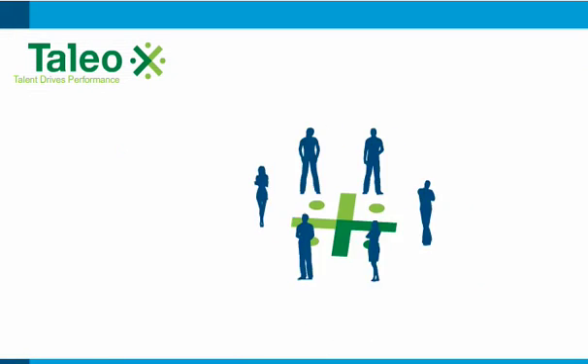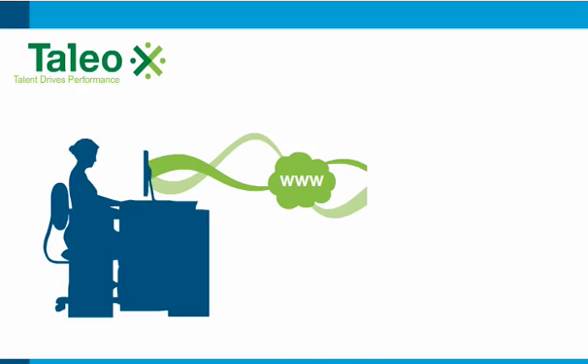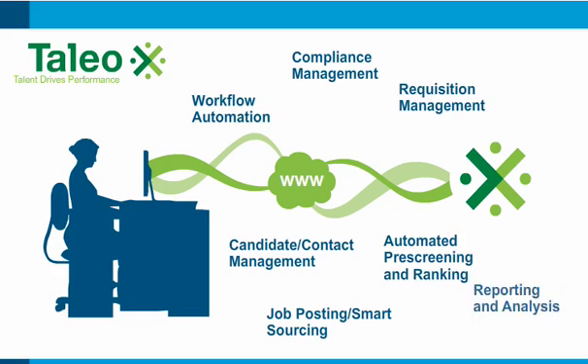You'd expect a highly reliable, scalable system from the leader in talent acquisition. You might be surprised how fast you can get it running, how affordable it is, how easy it is to integrate. Here's where to learn more.